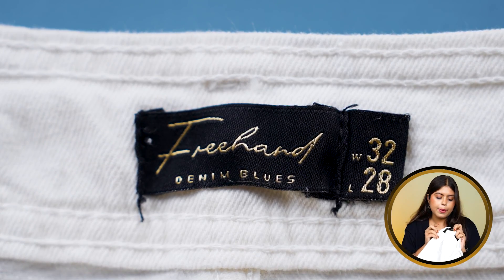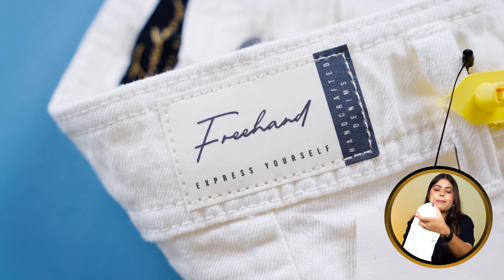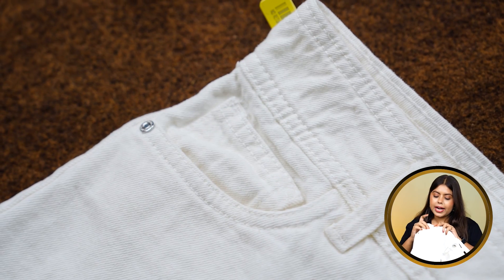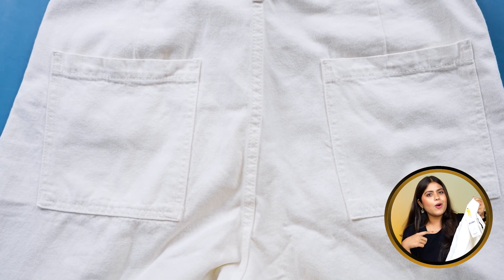On the inner side, you will see freehand branding. My size is 32. You will get belt loops here. On the back side, you will get a patch. On the front side, you will get decent depth pockets on both sides. On the right side, you will get a small pocket. On the back side, you will get two square pockets attached.